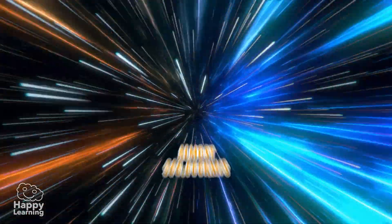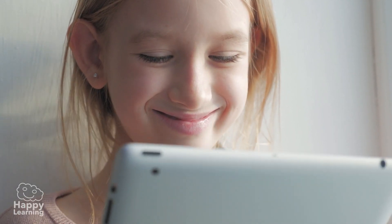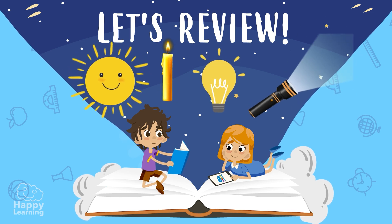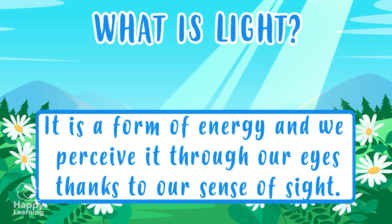Did you know that light travels faster than anything else in the world? It's incredible — it holds the speed record! And now that we know what light is, let's review. Light is a form of energy that we perceive through our sense of sight.